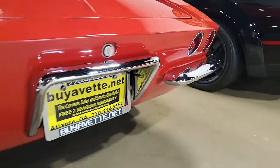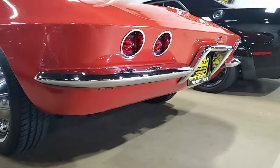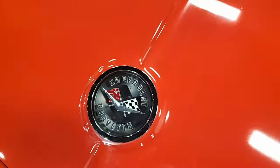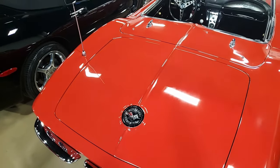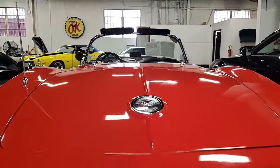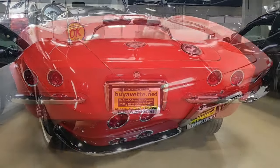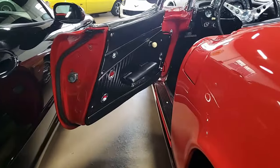The 327 cubic inch restoration engine with matching numbers shows a final assembly date of January 19, 1962, and shows correct air cleaner, exhaust manifolds, ignition shielding, generator, and radiator hoses and clamps. The stamp pad has been re-stamped to show the car's numbers along with this assembly date. According to NCRS, this is an acceptable practice as long as the vehicle is categorized as having a restoration engine.